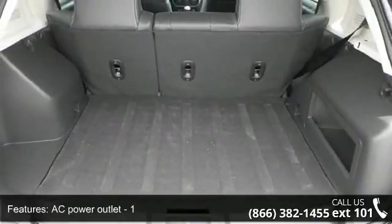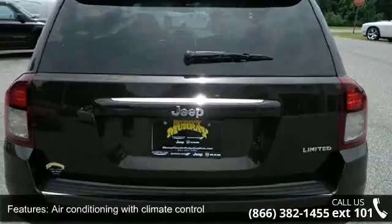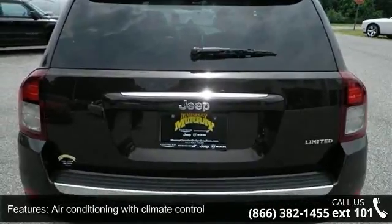air conditioning with climate control, audio controls on steering wheel, automatic transmission, clock, in-radio display and compass.